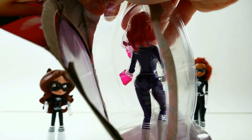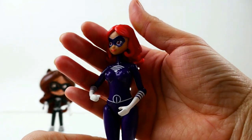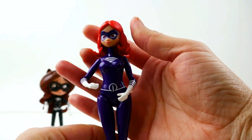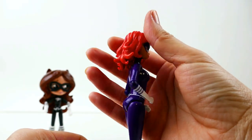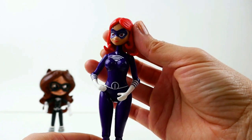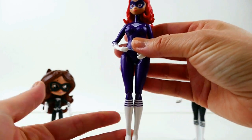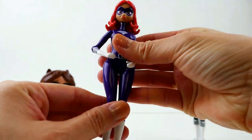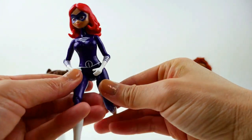Here she is! This is Alya turned into an akumatized villain — she turns into Lady Wi-Fi. She is completely in purple with white gloves or white stripes on her arms and also white boots. She is very well articulated in her arms and legs.